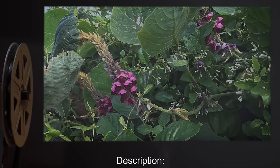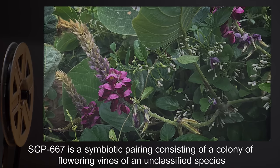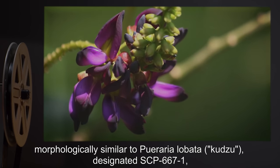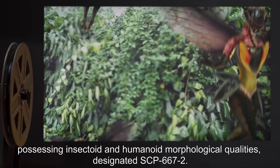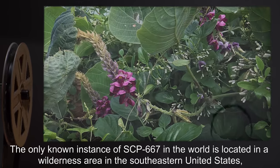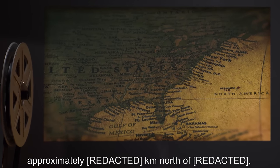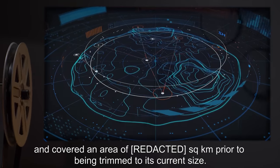Description: SCP-667-1 is a symbiotic pairing consisting of a colony of flowering vines of an unclassified species, morphologically similar to Pueraria labata — kudzu — designated SCP-667-1, and an unclassified species of flying creatures possessing insectoid and humanoid morphological qualities, designated SCP-667-2. The only known instance of SCP-667 in the world is located in a wilderness area in the southeastern United States, covered in an area of several square kilometers prior to being trimmed to its current size.